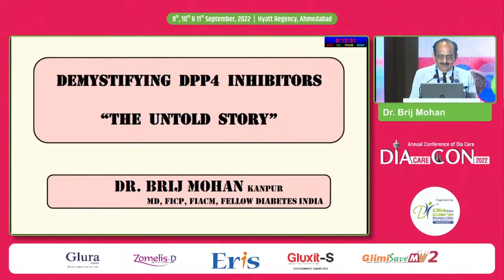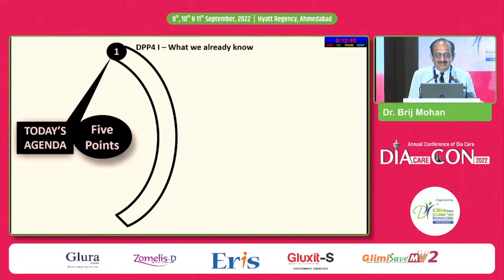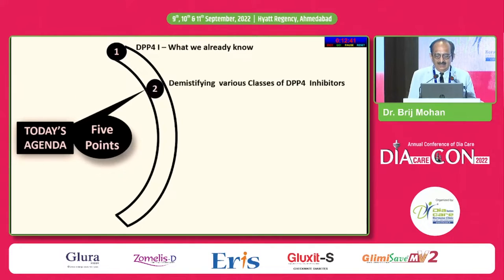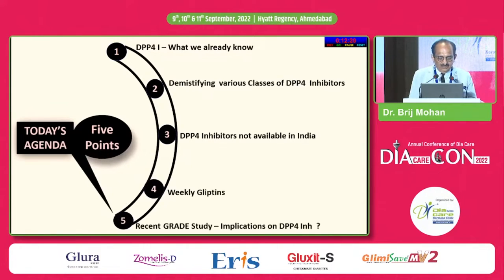So this is going to be different. What I am going to cover within the next 15 minutes: what we already know about DPP-4 inhibitors, the various classes of DPP-4 inhibitors not available in India, and weekly gliptins — also not available in India.